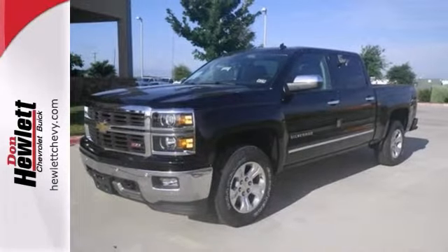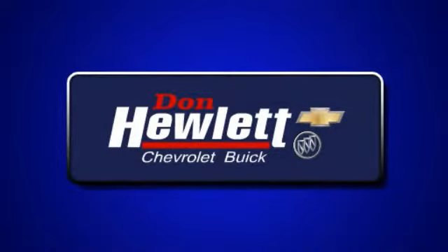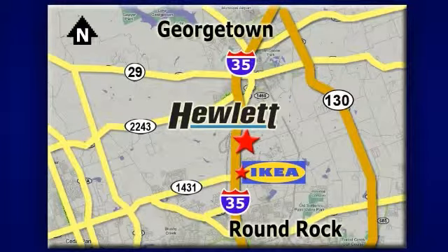Come see it for yourself today. At Don Hewlett Chevrolet Buick, we make it easy. We are conveniently located at 7601 South I-35 in Georgetown, Texas.